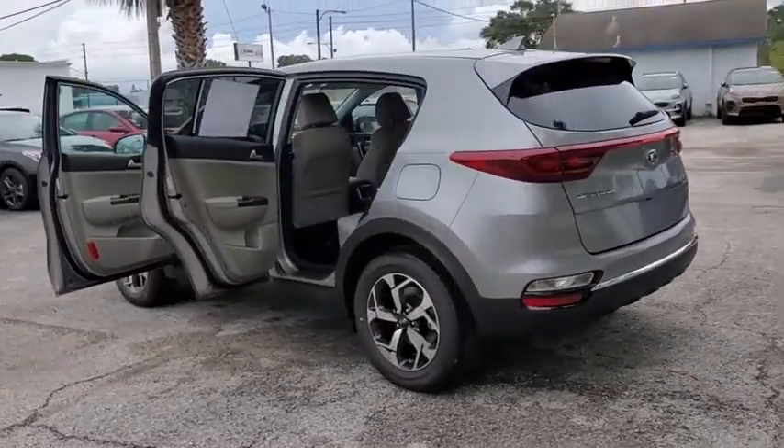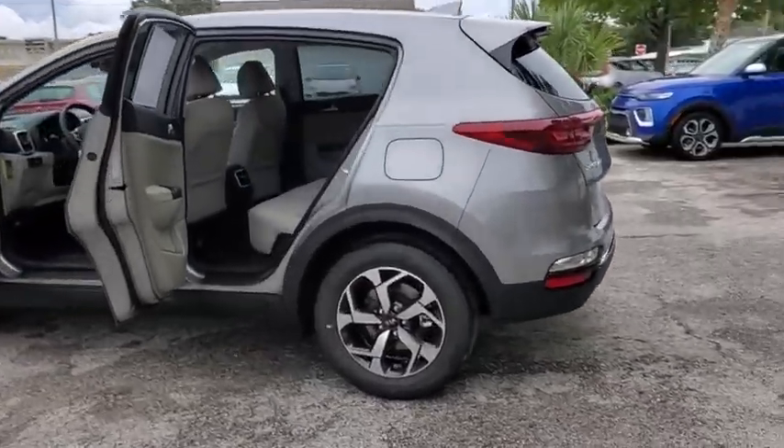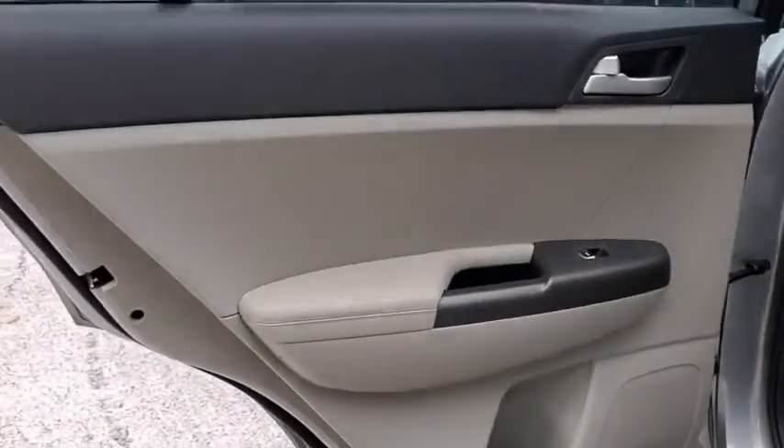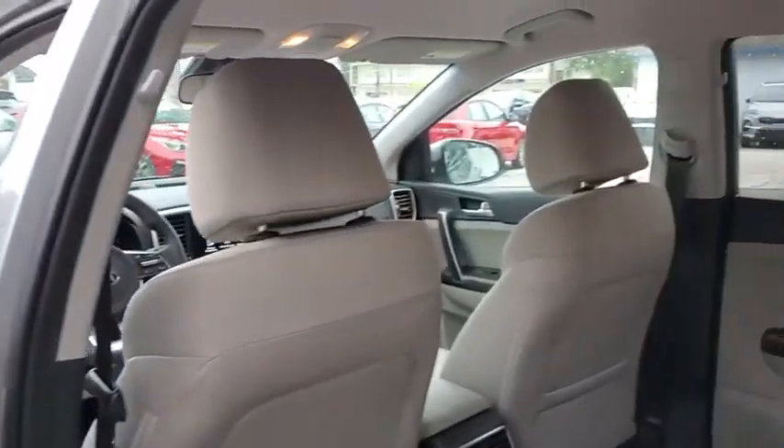Traction control, dual airbags, alloy wheels, power steering, four-wheel disc brakes, trip computer, electronic stability control, rear window defroster, security system.